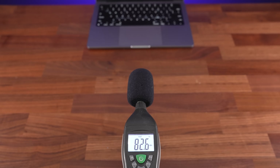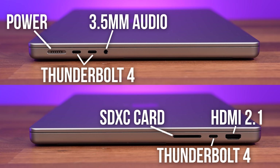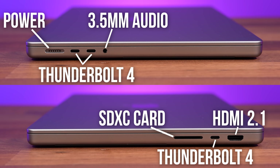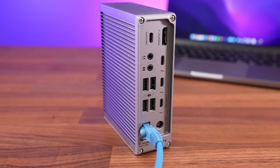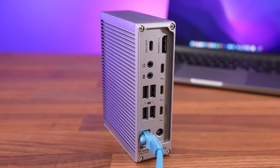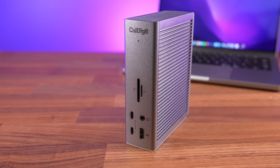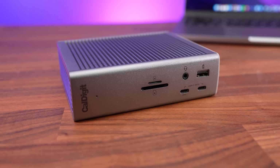Port selection is decent, with Thunderbolt 4 ports on both sides, HDMI 2.1 and an SD card slot. I know USB Type-A is old, but that would have been nice as so many devices still use it, and it's too thin to fit ethernet. I've been using the TS4 dock from Caldigit for this, which provides 2.5 gigabit ethernet plus a bunch of other ports. I've actually used the older TS3 Plus for years with my MacBook Air, but the faster ethernet speeds with the newer TS4 were important to me as I edit video off a NAS.